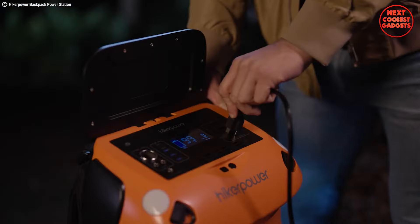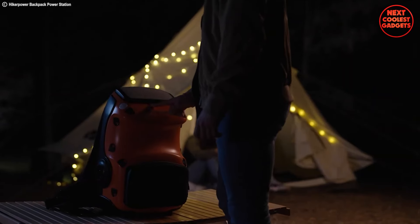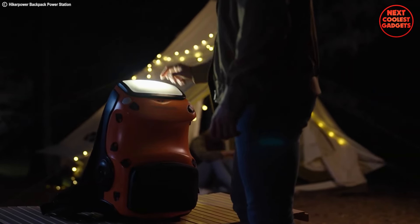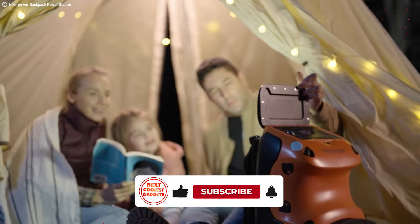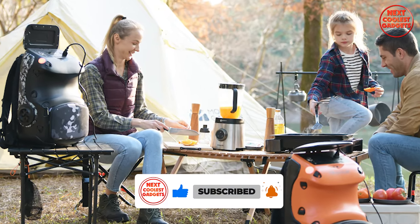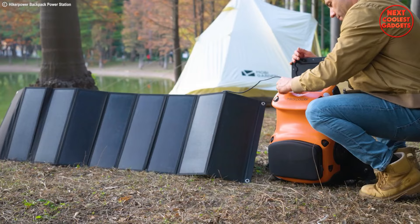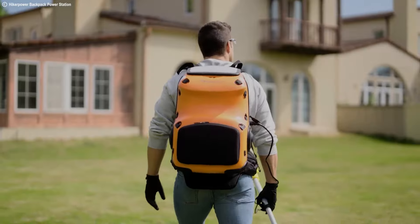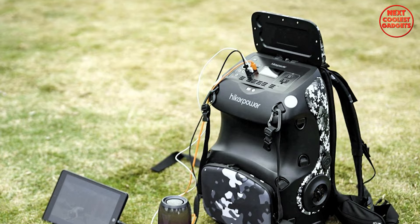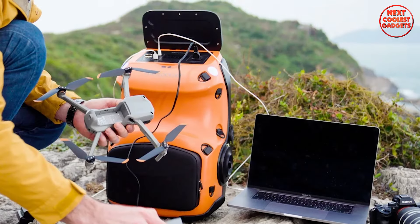Unleash cordless freedom with 900W of maximum output for basic yard work like weeding, snow removal, or leaf blowing. Keep your camera, drone, or laptop running during an outdoor adventure with the built-in battery, a detachable daypack compartment for extra storage, solar panel compatibility for eco-friendly recharging, and an informative LCD screen to display battery level and output wattage.